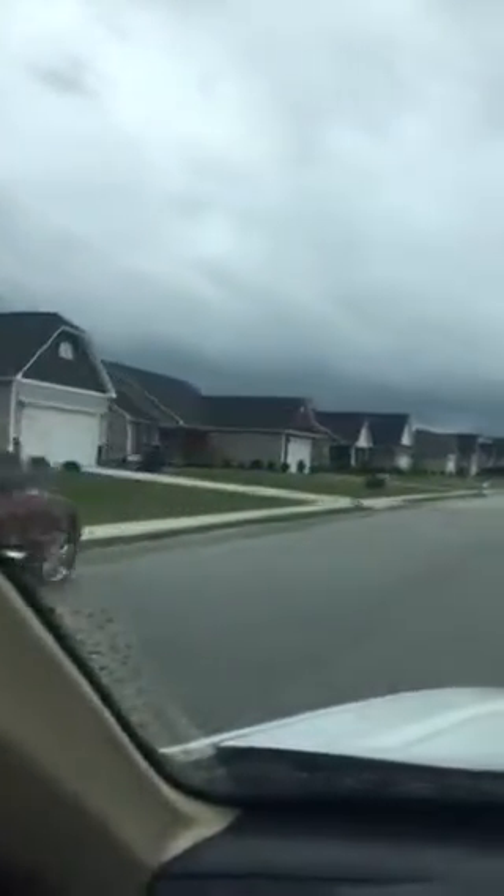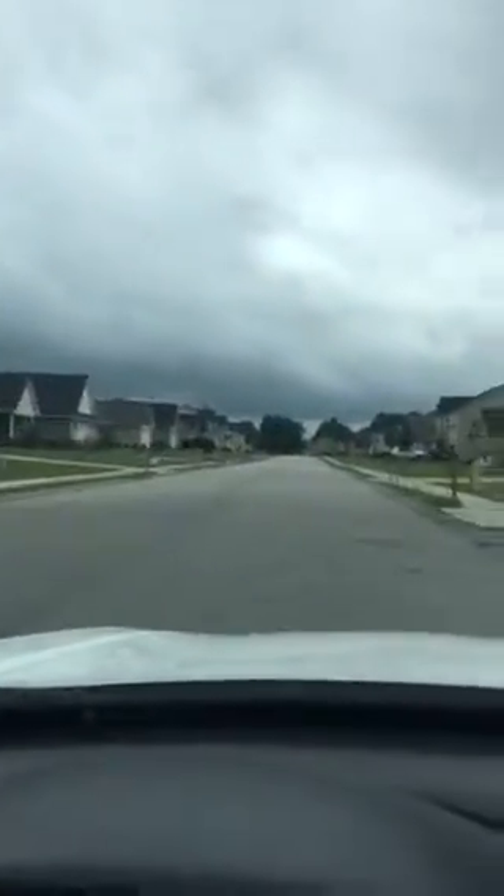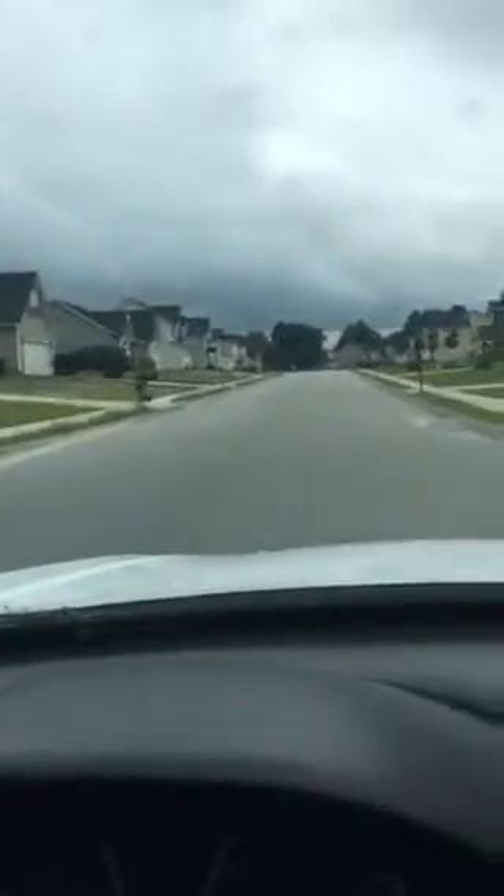We're going to turn down this is Black Hawk Lane. This is just another one of the streets in the neighborhood just so you can see what the area looks like. As I said, there are sidewalks, which is always a nice thing to have. The yards look relatively well maintained.